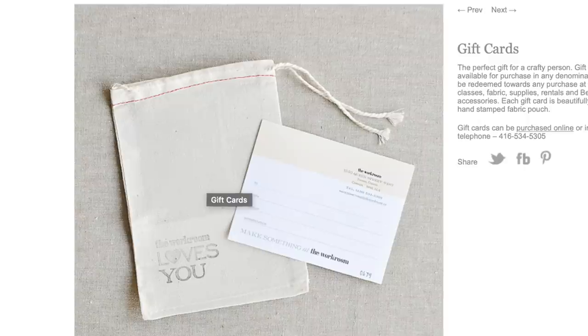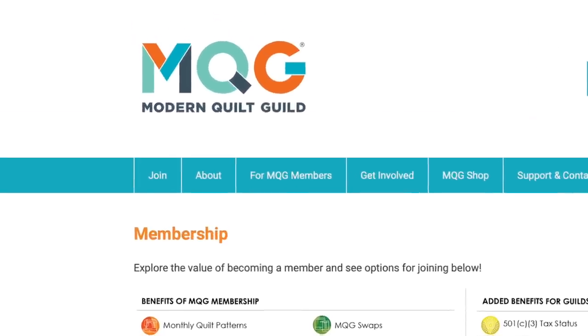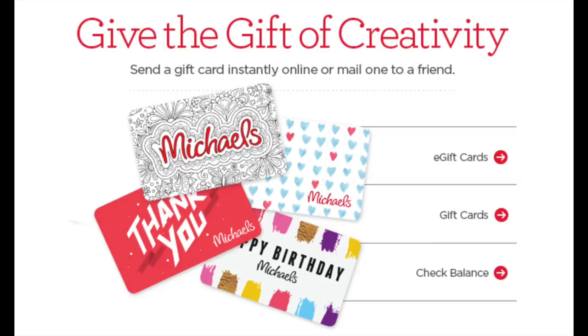Chances are the local sewing centre gives classes, so purchase a gift certificate that they can use towards one. Or maybe they'll just choose to buy fabric, or perhaps purchase the membership for them at a local guild so that they can make new friends. They might be nervous about joining, but a paid membership will give them the push that they need. I also know several people that every year they purchase a membership for their friend or their sister — that way they have a regular outing every single month. You can also give a gift card to one of the big box stores so that special someone can take advantage of the big coupon days to buy those big ticket purchases.